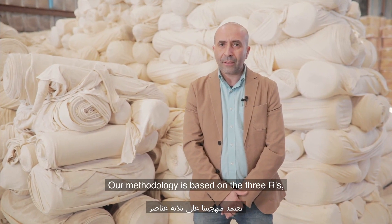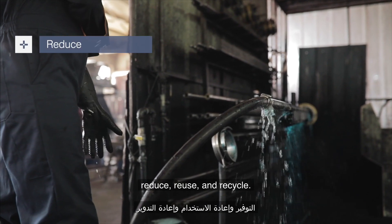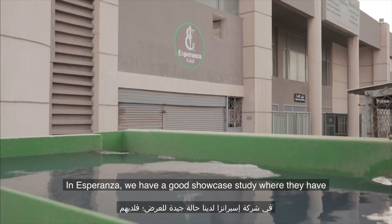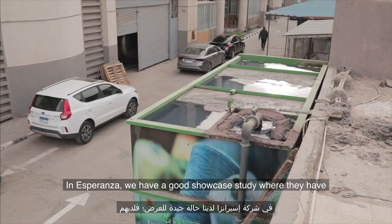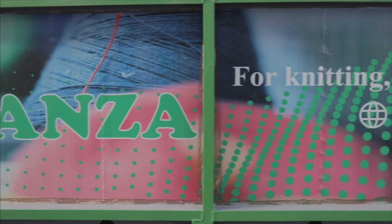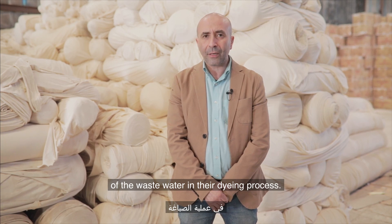Our methodology is based on the three R's: reduce, reuse, and recycle. In Esperanza, we have a good showcase study where they have a wastewater treatment system and they reuse almost 60% of the wastewater in their dyeing processes.